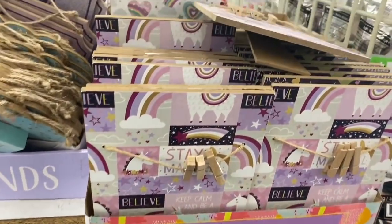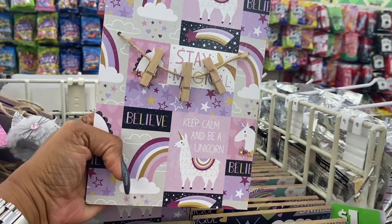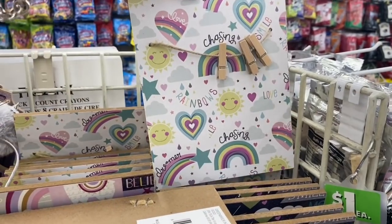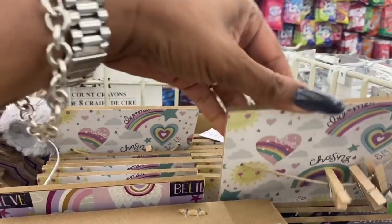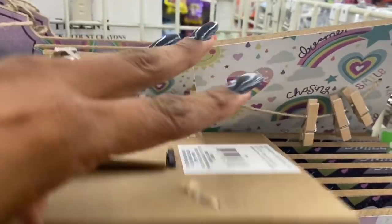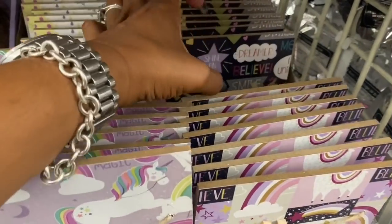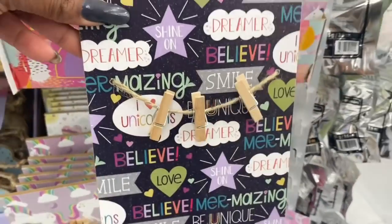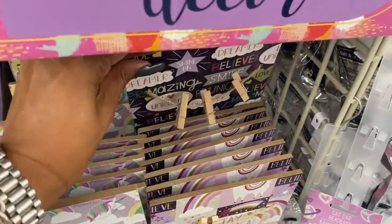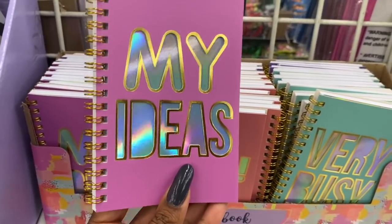At an end cap in the fun finds section, they have these little stands. One says 'Stay Magical' and 'Keep Calm and Be a Unicorn' — that one looks new. Then one that says 'Chasing Rainbows, Smile' and one with unicorns that says 'Dreamer.' There's also one that says 'Dreamer, Shine On, Believe' — really cute for a little girl's room. And the notebooks look new too — one says 'My Ideas.'